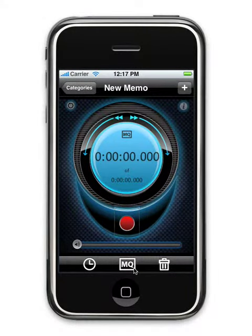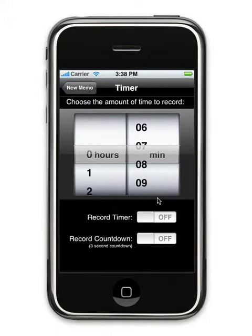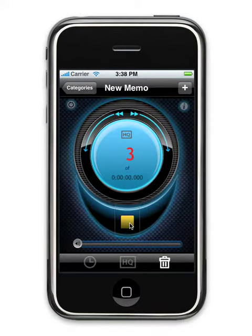Choose between CD, radio, or dictation quality, depending on what and how long you need to record. A timer lets you record for a set duration, while a count-off tells you when recording is about to start.